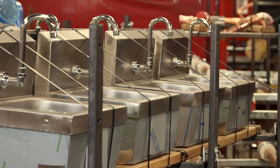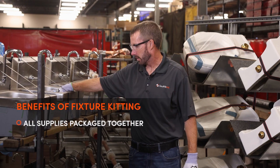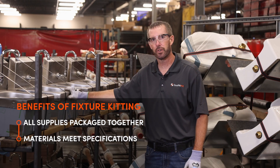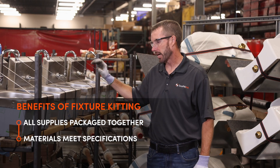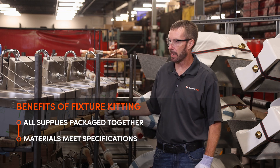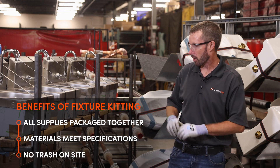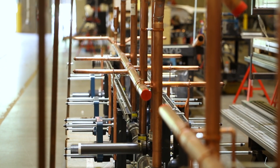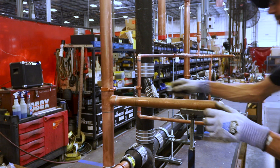Same thing with sinks — everything they need is in this bag: supplies, angle stops, no hunting for anything, making sure it fits the right specifications already. You're not getting the wrong material on the job, and the best thing is no trash. All the trash is already gone before it goes on site. We've built it faster and more efficient because everything's built right here at waist height.